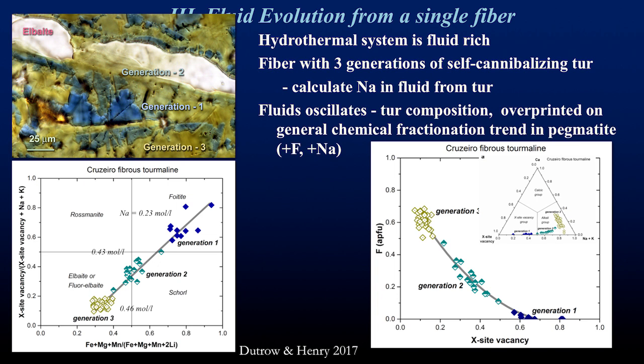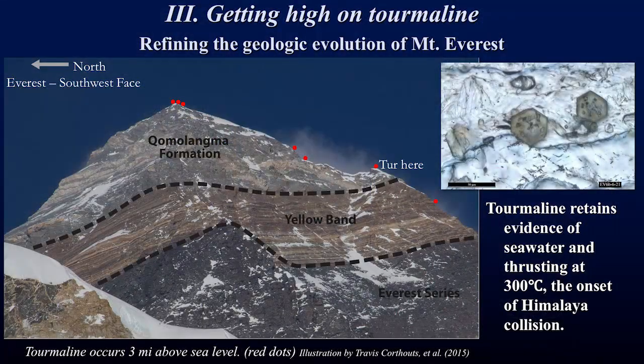Tourmaline also occurs on Mount Everest — it's been discovered at the south summit, brought down, analyzed, and is even redefining the history of Mount Everest. It has been shown to provide evidence of the infiltration of seawater at about 300 degrees and the onset of the collision of the Himalayan orogeny.